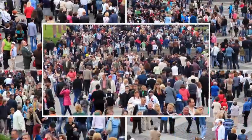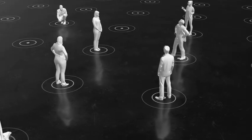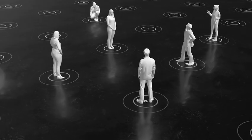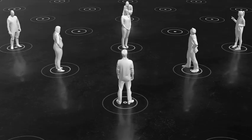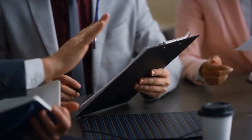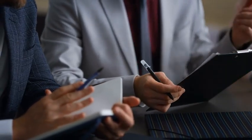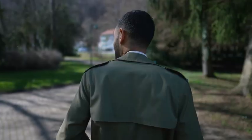How do psychologists actually figure out what's true about human behavior? They don't just guess and they don't rely on common sense. Psychology is a science, and that means using the scientific method to ask questions, test ideas, and find real evidence. Let's walk through how this works.